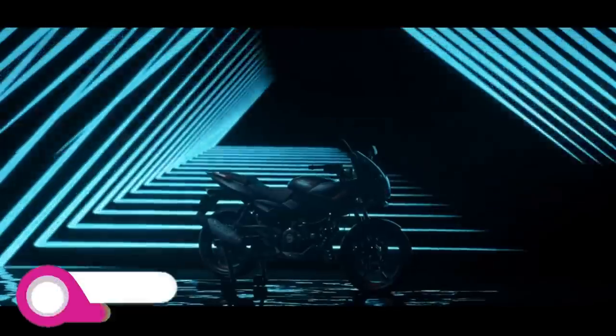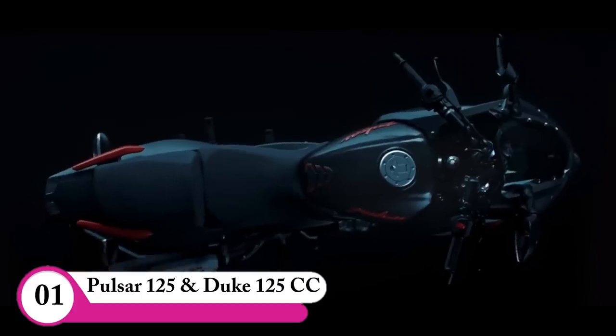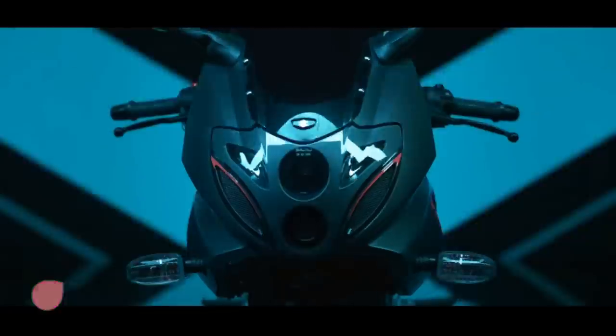Now we will see you in the next video. In the next video, we will talk about glamour, shine, super splendor bikes.